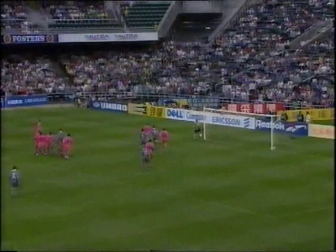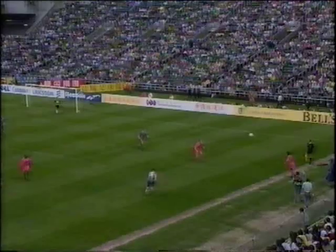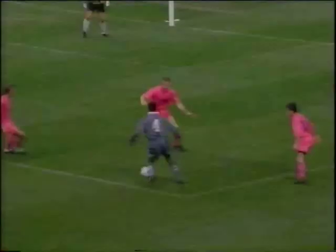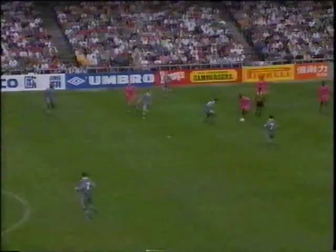Shearer and Pearce are the candidates. It's Shearer. And it's beaten up in the air and collected by Ian Hesford, but not before it crossed the line for a corner kick. Platt to Ince, and McManaman, and Sheringham! Saved by Hesford. It was a good save.